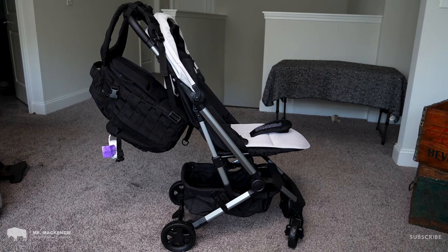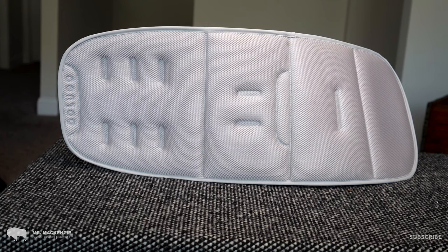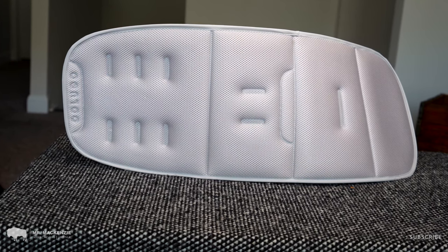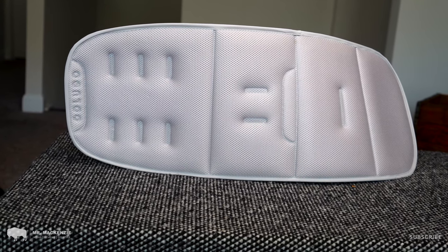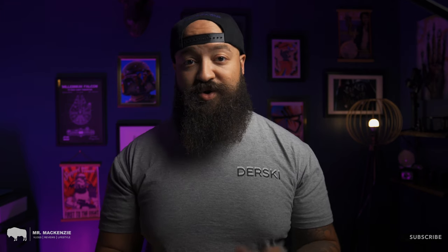In our order, we picked up the Colugo Compact Stroller in cool gray. Living in the South, one of the benefits of the cool gray color is that the padding actually comes with a mesh fabric, which is great for dealing with the summertime heat we get here in the Carolinas. We also added the bug net because in the evenings we get a ton of mosquitoes and bugs, and we want to keep our little ones safe while strolling around the neighborhood.